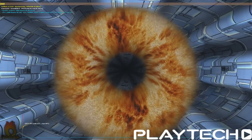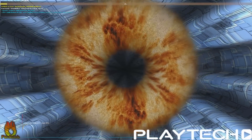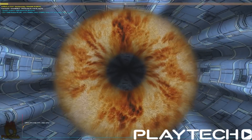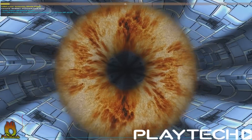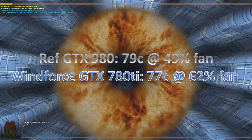Let's talk about temperatures. I still ran the Furmark test for 15 minutes at 4x MSAA, 1080p. The reference GTX 980 went up to 79 degrees Celsius at 46% fan speed — a bit warm, but it is a reference blower design. The Windforce 780 Ti went up to 77 degrees Celsius, but at 62% fan speed. So 2 degrees better for the 780 Ti, but at higher fan speed with a Windforce cooler on it — I actually count that as a win for the 980, given it was at much lower fan speed. We can already see the thermal efficiency of the GTX 980.